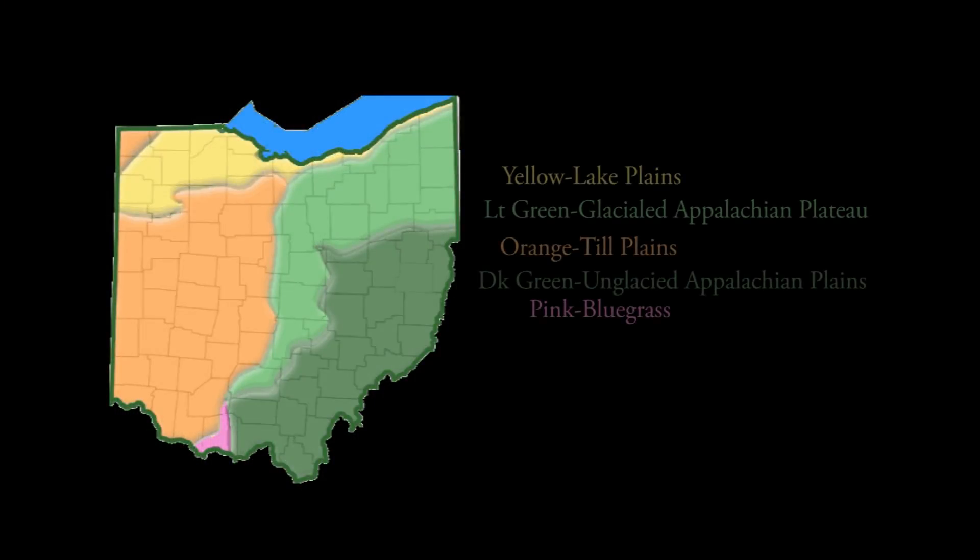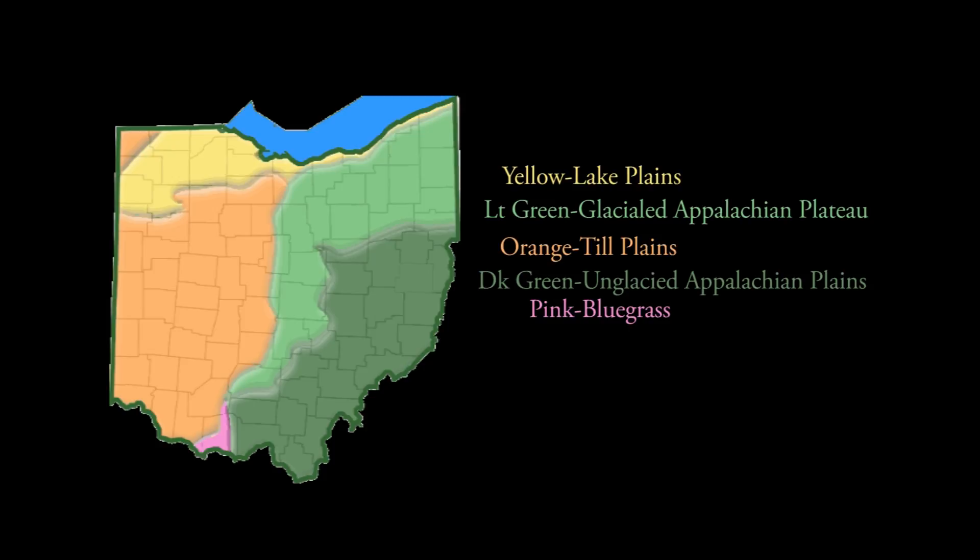Ohio was glaciated three times and possibly four times, and after each glacial period there was this warming period where the climate was drier and warmer than present-day Ohio. We don't know a whole lot about the earlier glaciers because there's about 100,000 years between each or more. But the last one, the Wisconsinan, happened about 70 million years ago when glaciers came down from the north country.